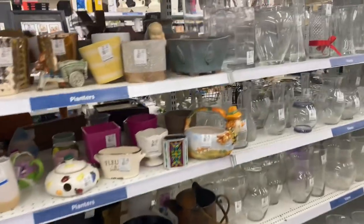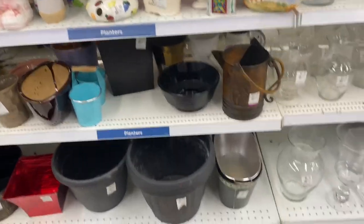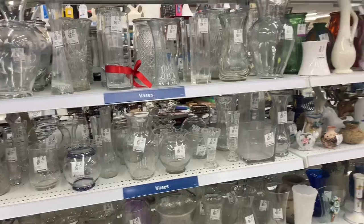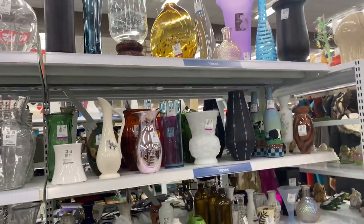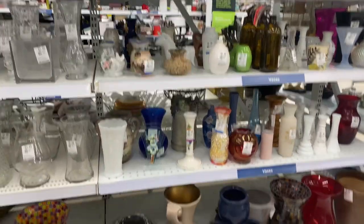I was looking in the section for something pretty specific to finish off a Christmas present and they didn't have what I was looking for. But now that I'm looking, I see some things I probably would have normally taken a closer look at.